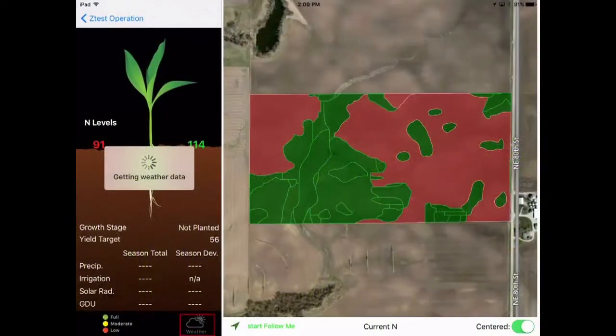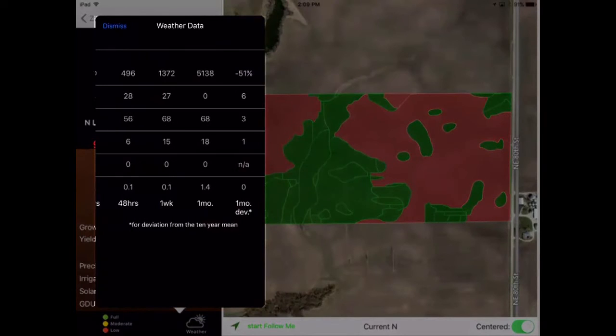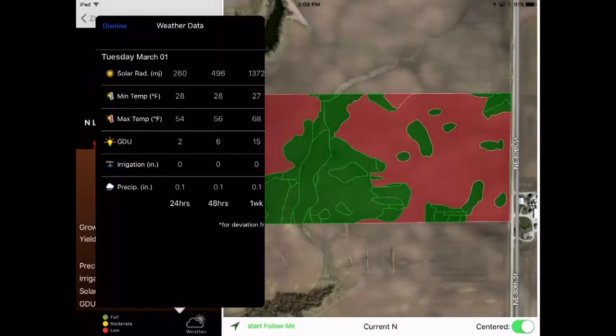Need detailed weather information for a field? The Encirca Yield Nitrogen app has it. You can get precipitation, average temperature, and more over different time periods — from the entire growing season down to the last 24 hours.